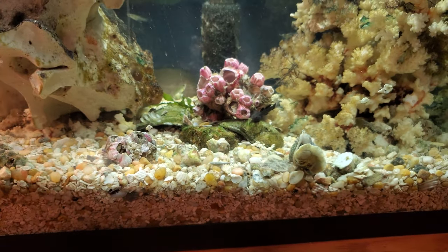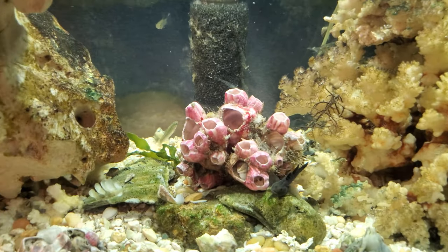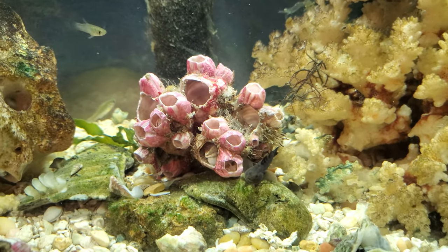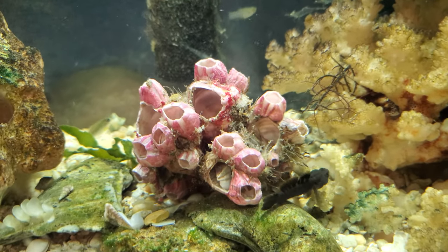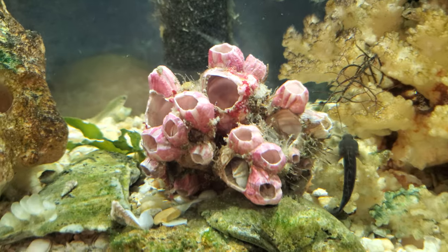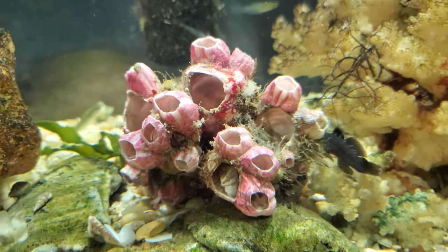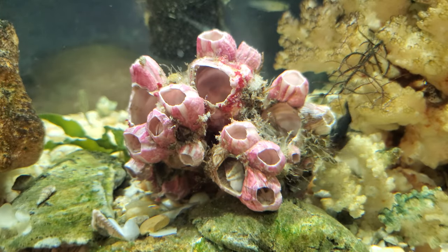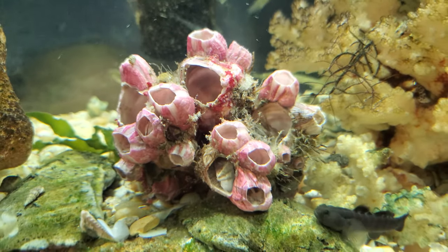I thought it was pretty cool, and also how everyone ate pretty much everything off of that barnacle — that pink acorn barnacle — and how pretty it is. Once they're done getting all the moss and everything off of it, and the couple of barnacles that are left, everyone will move in there and be really happy with that.